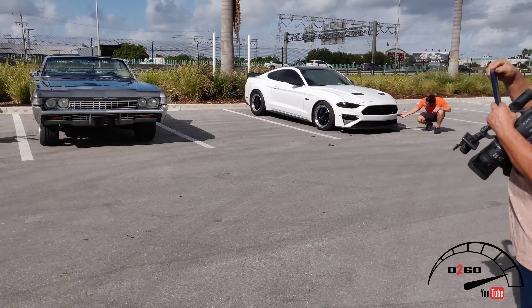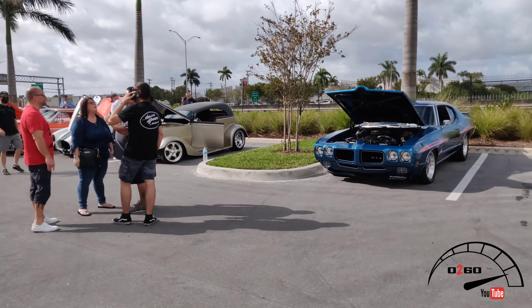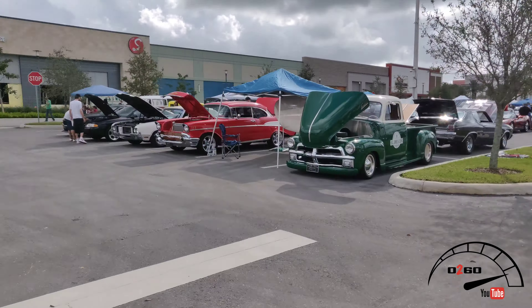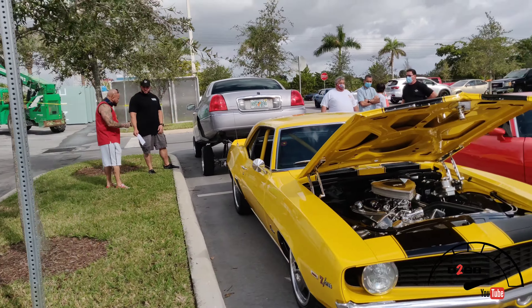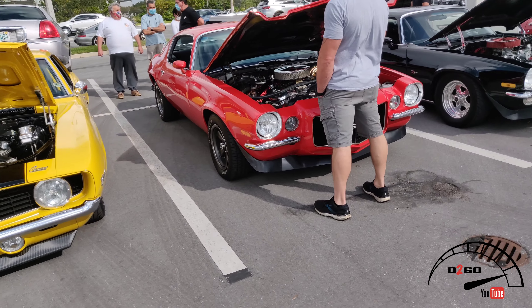Sorry for the wind you guys, it is a little bit windy, but the weather is gorgeous right now in sunny South Florida so we are definitely not complaining. Got a car with some hydraulics — you'll never really see that clean. Camaros, look at this.